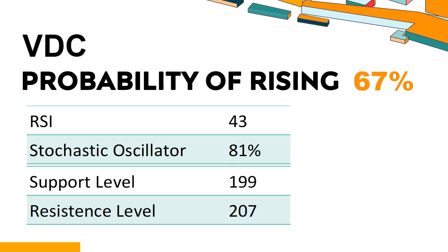Has VDC experienced bullish or bearish technical momentum recently? VDC's 14-Day RSI value was 43. When the RSI is above 25 and below 50, it generally indicates that the stock is moderately bearish, meaning the security's price has been falling but has not yet reached oversold levels, typically considered an RSI reading of 25 or lower. The current stochastic oscillator of VDC is 81%. When the stochastic oscillator rises above the 80 level, it is usually considered overbought, indicating that the stock may be due for a price pullback. An overbought condition occurs when a stock's price rises too fast and too high in a short period of time and can be a sign that buying pressure has exhausted.